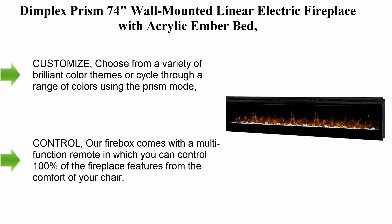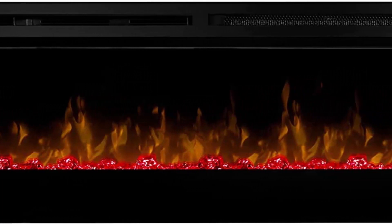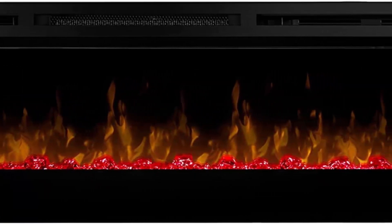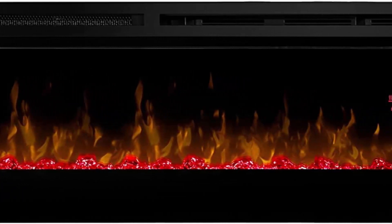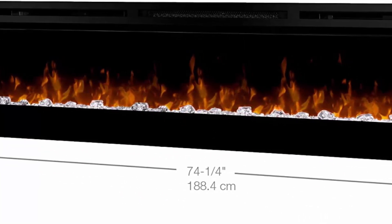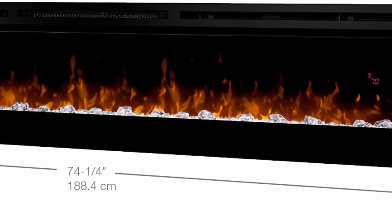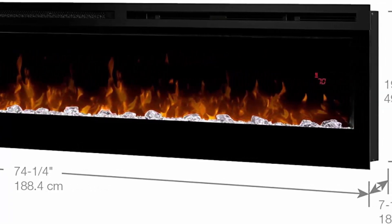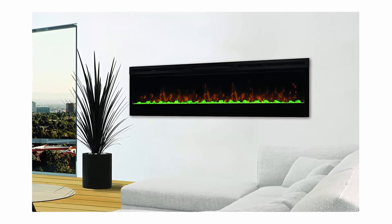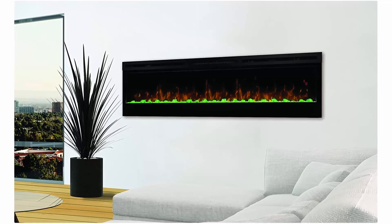Top 6: Dimplex Prism 74 Wall Mounted Linear Electric Fireplace with acrylic ember bed, model BLF7451. 4197–8292 BTU, 120/240 volt, 1230/2430 watt, black. Customize: choose from a variety of brilliant color themes or cycle through colors using the Prism mode, freezing on your hue of choice with a sleep timer to adjust as needed. The patented LED Dimplex flame technology creates the illusion of a true fire with a diamond-like acrylic ice ember bed. Comes with a multi-function remote to control 100% of the fireplace features from your chair.